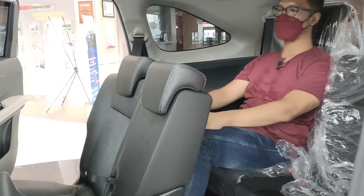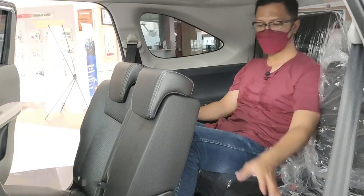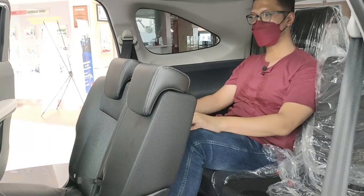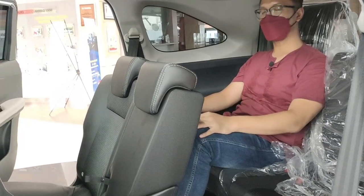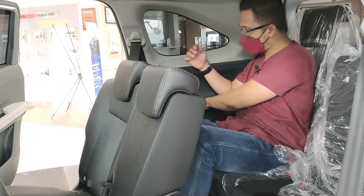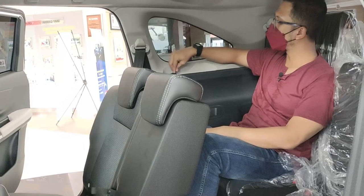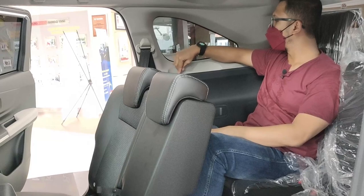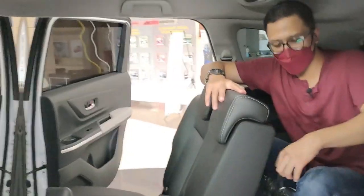Masih nyaman duduk di belakang. Maksimal dua orang dewasa di belakang masih merasakan kenyamanan. Toyota All New Veloz ini panjangnya bertambah 30 cm, luar biasa. Disini ada compartment untuk menyimpan barang dan ada tempat untuk nge-charge atau colokan USB, 12V juga bisa untuk nge-charge HP. Oke sekarang kita keluar dulu karena mesin masih mati dan di dalam sini sudah panas.